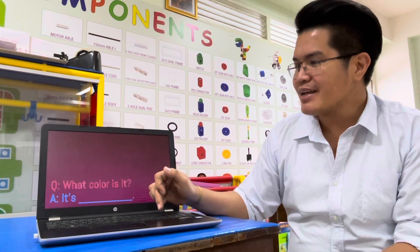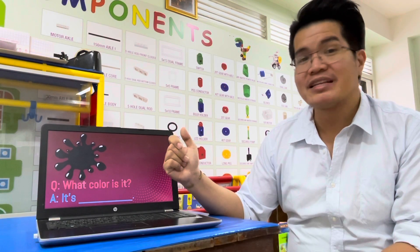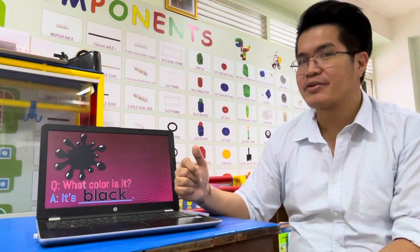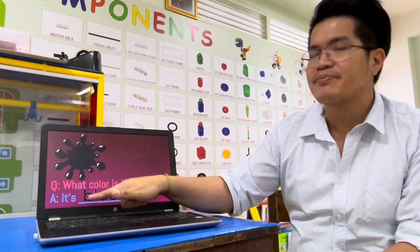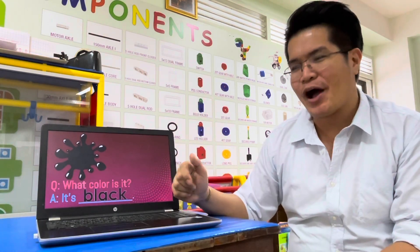How about this one? What color is it? What's your answer? It's black. Very good. It's black. One more time — it's black. Everybody spell black: B-L-A-C-K. Black. Good job.